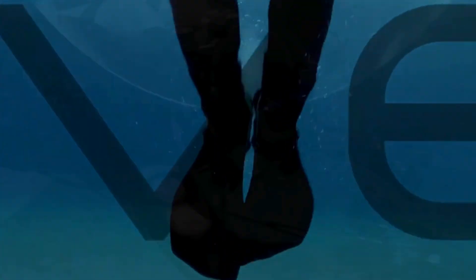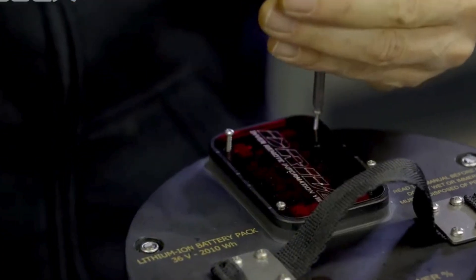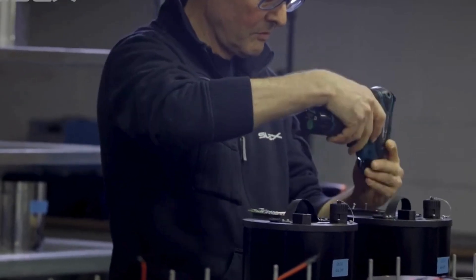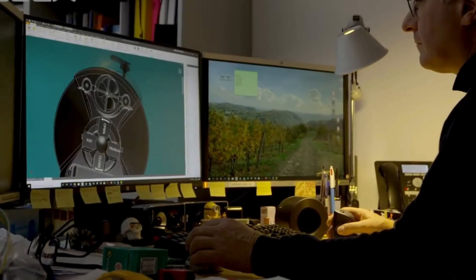With advancements in technology, modern DPVs come in various sizes and power levels, catering to different diving needs. Whether you're looking to add excitement to your dives or expand your underwater reach, a DPV can be a game-changing addition to your scuba gear.